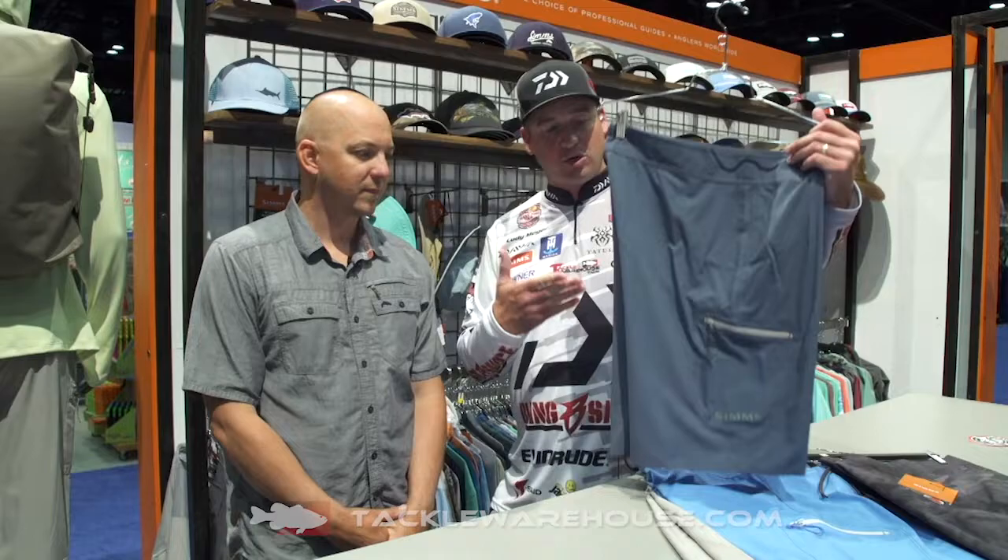Hey everybody, Cody Meyer here with John Sherman at the 2019 iCast show in The Sims booth. I'm excited about this — I have a pool at my house, I love going to the rivers in the summer, and John, tell me about this Tumunu board short.